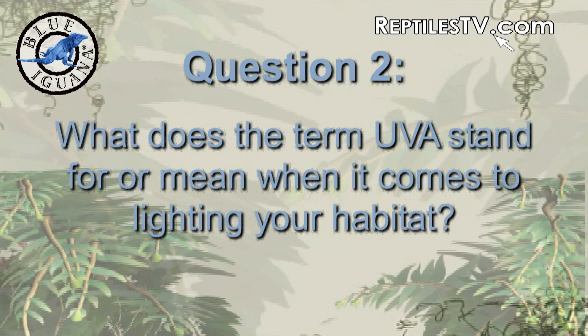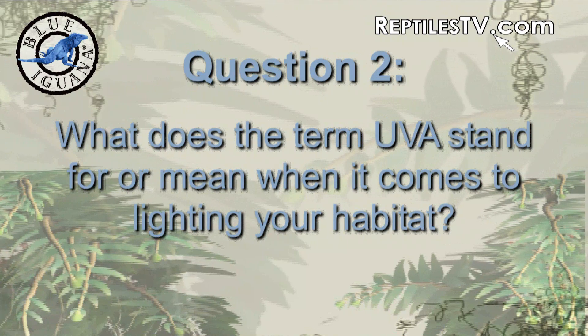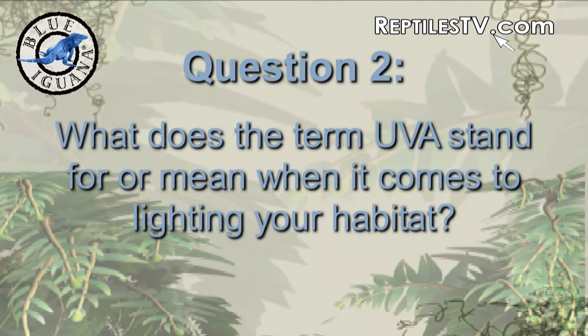What does the term UVA stand for or mean when it comes to lighting in your habitat? It's ultraviolet something, right? Correct.